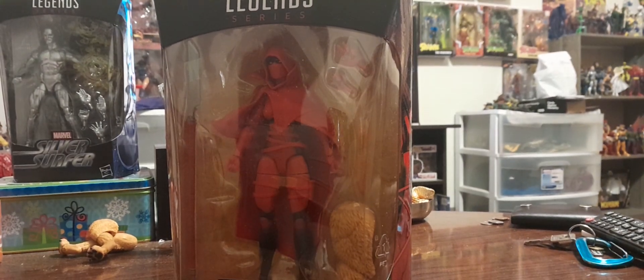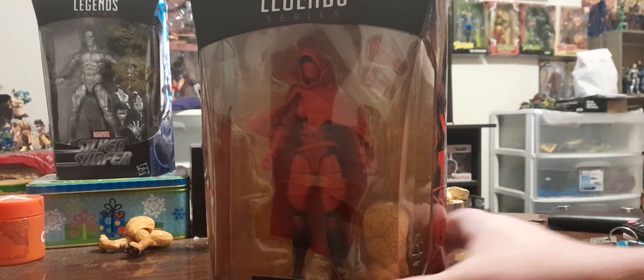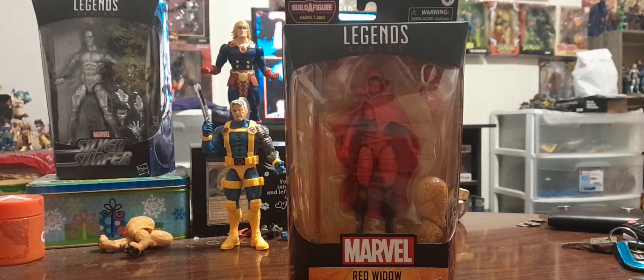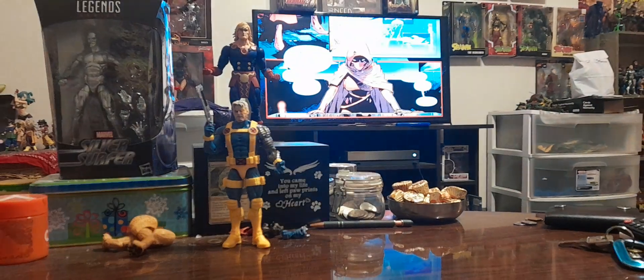Looking pretty juicy, looking real good. I don't know if you guys can see all that. Looking good! Let's go ahead and open it up, shall we? And we've got our next piece for our Build the Character.